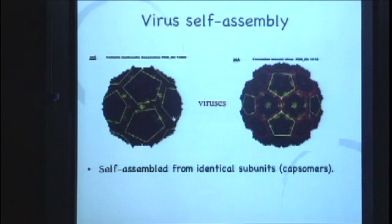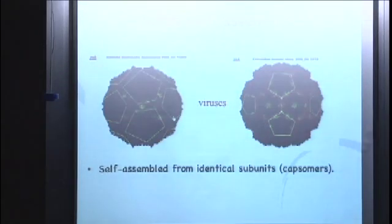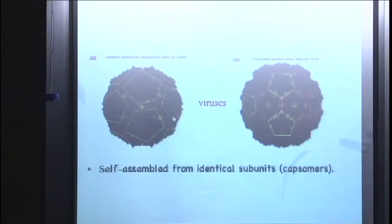And it'll dissolve into 6,000 individual units. But what's amazing is if you change the pH back, it'll pop right back into 100 individual little balls. That's pretty cool.